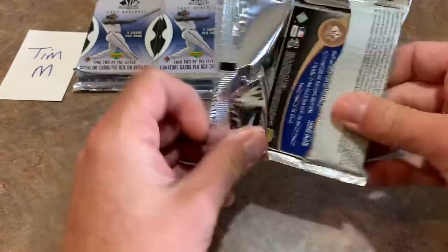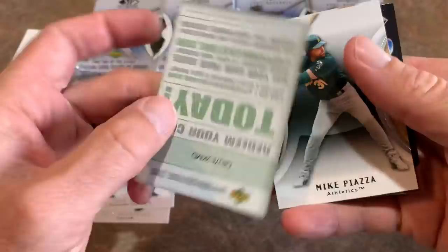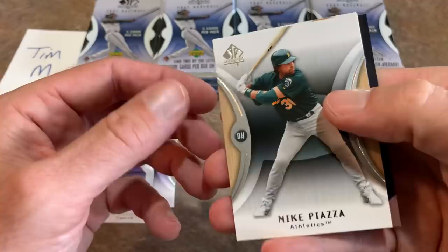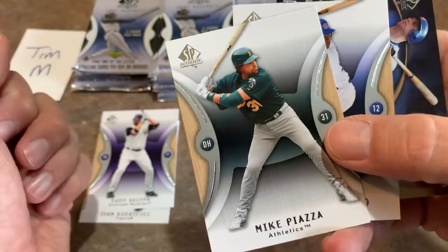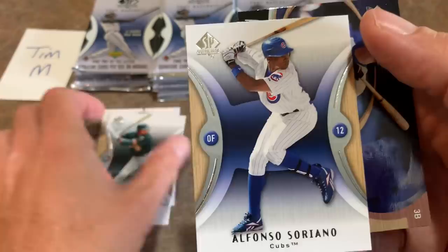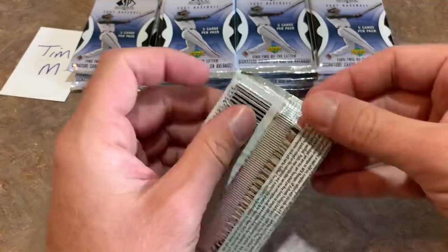We have a Todd Helton, Ivan Rodriguez, and an expired coupon code. There's Mike Piazza — it just doesn't look right seeing him in an Oakland Athletics uniform. We're used to seeing Piazza in the Dodgers or Mets uniform, but we forget he also played for the Marlins and the A's. There's Alfonso Soriano and an Authentic Power David Wright card. I'm guessing these Authentic Speed and Power cards might be one per pack.